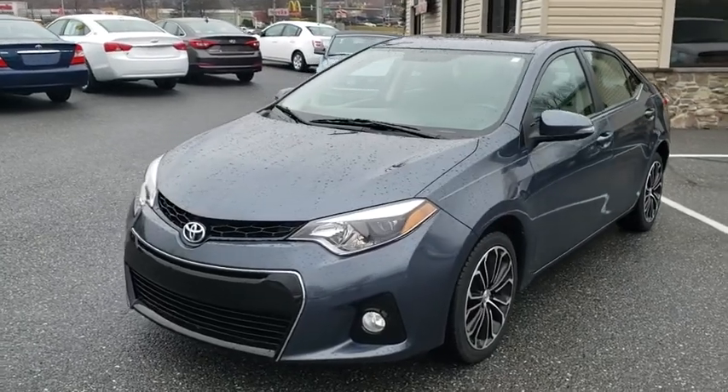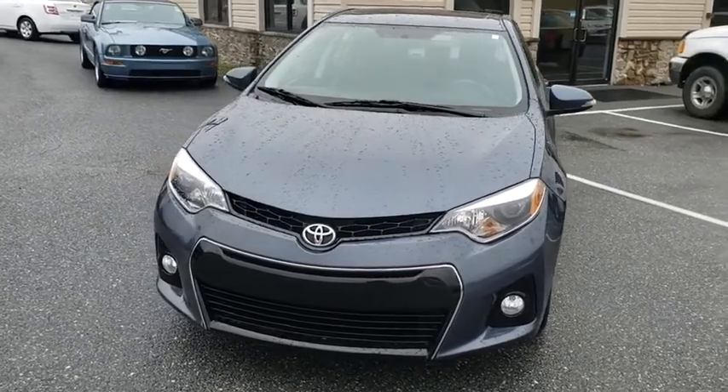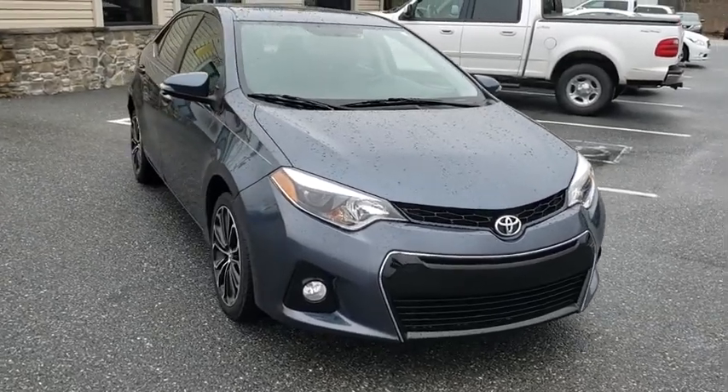Looking for the right vehicle? Check out the 2016 Toyota Corolla. The Corolla is still a great option for those who want dependability, comfort, and value. This vehicle has less than 40,000 miles.